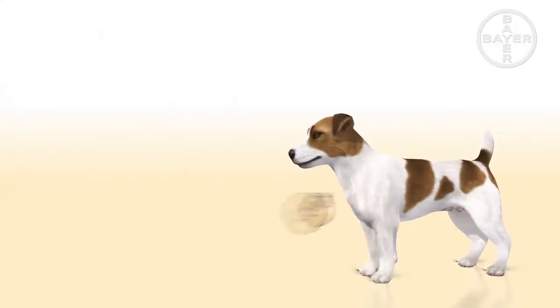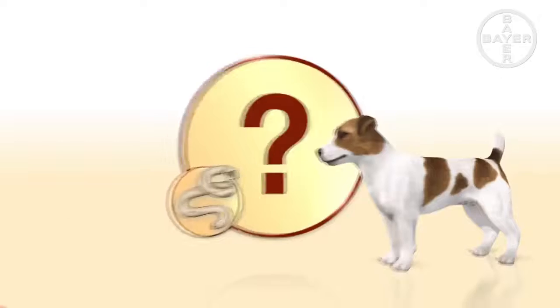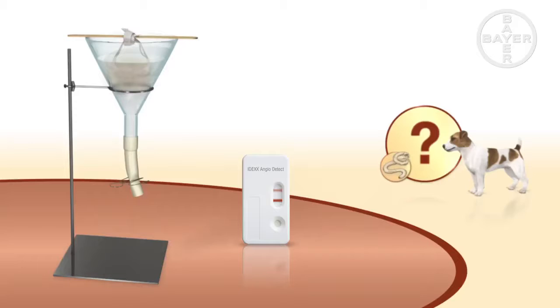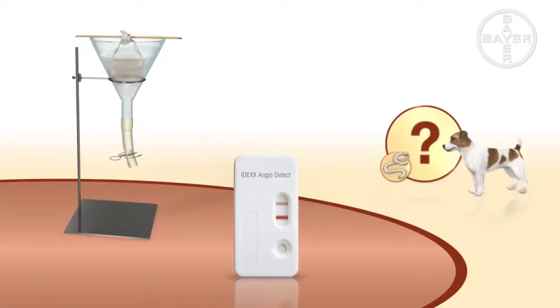Generally, symptoms of a lungworm infection are non-specific. There are two options for diagnosis when an infection is suspected. The Baermann technique is used to check for larvae in the dog's feces, and a blood test detects antigens specific to the lungworm.